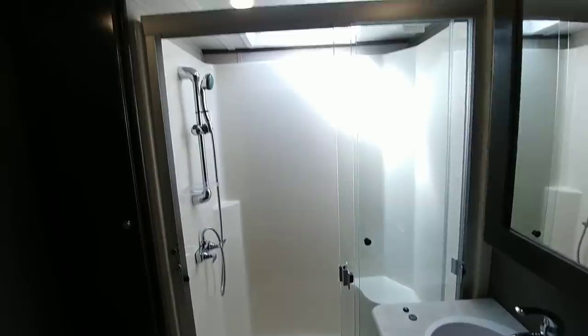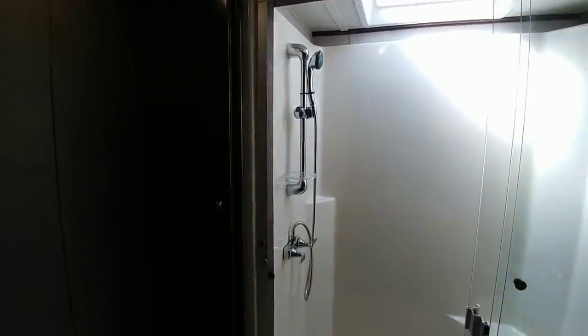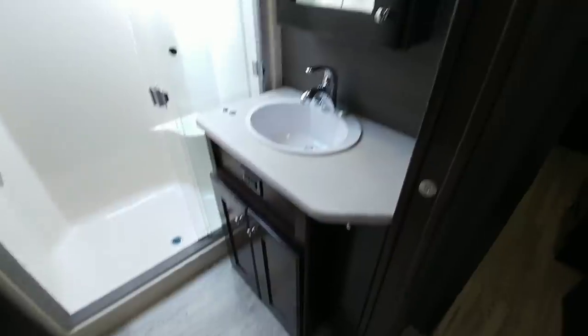It has a one-piece shower stall system, as well as some nice areas for toiletries. A lot of room in front of the toilet, and a nice looking little sink area here with some storage.